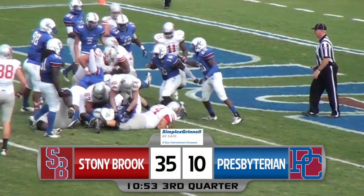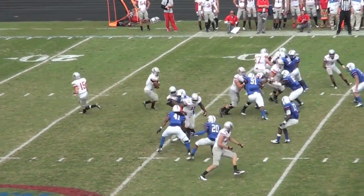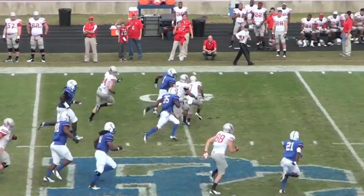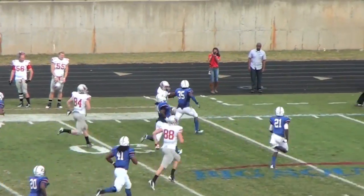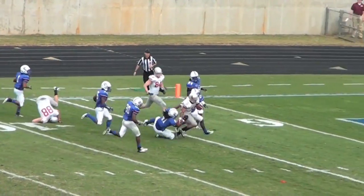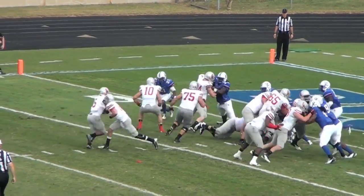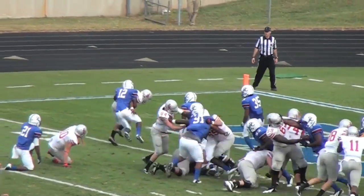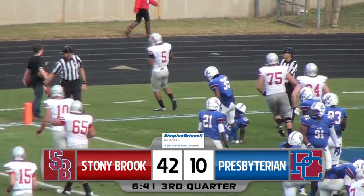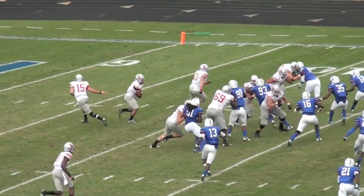It's 35-10 Stony Brook early in the third. Then after a Blue Hose punt, watch this filthy juke by Masonette — come on, man, that's just not fair. Into the open field and he's not done, cutting back inside the 20 to the 10, finally wrestled down at the two-yard line — a 66-yard gain. He would then finish off the drive with a one-yard touchdown, continuing to strengthen his case for the Walter Payton Award, given to the top player at the FCS level.